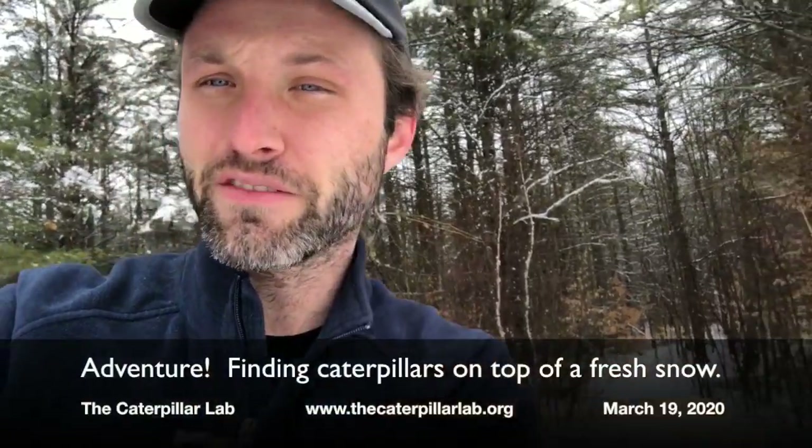It's been pretty hard to find caterpillars this winter, but with this little snow all of a sudden there's hundreds, if not thousands of them right out here. I wanted to share this experience with you, so we'll take a little tour of the field and see what we can find together.